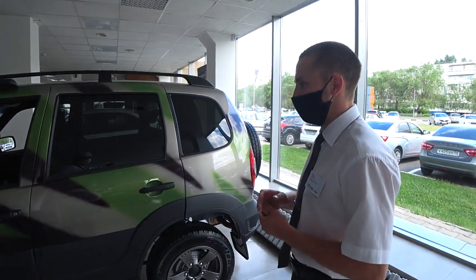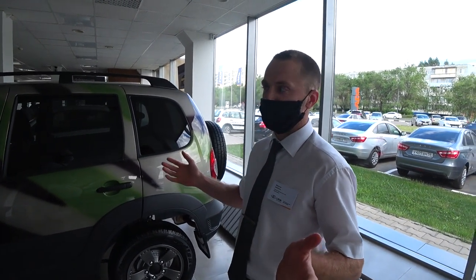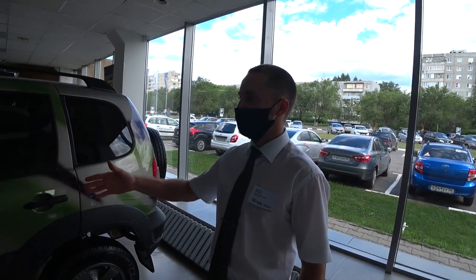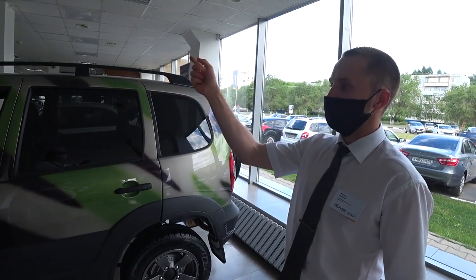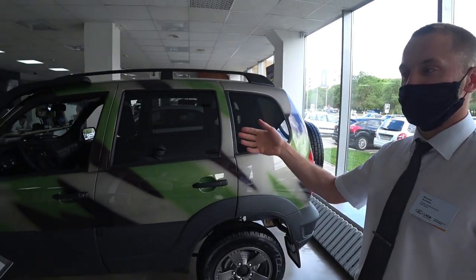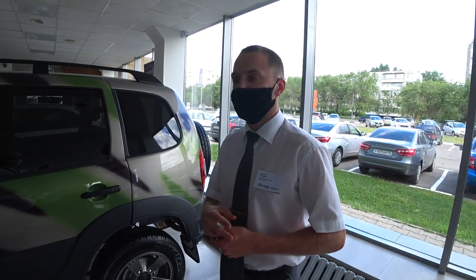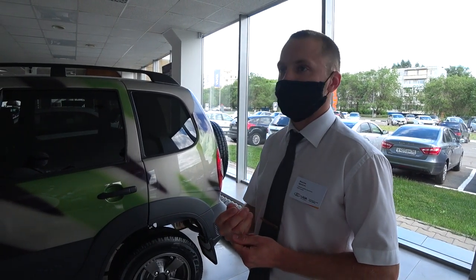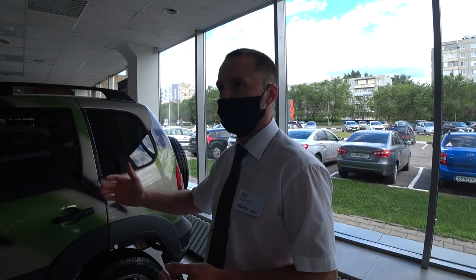Машина представлена у нас тоже в наличии — вживую, пожалуйста, приходите, смотрите. Также представлена машина в цвете камуфляж. Есть предмаксимальная версия с установленным шноркелем и чуть более интересным оснащением — на ней есть хороший цветной сенсорный дисплей. Комплектация LEM. В принципе, вся линейка автомобилей есть: начиная с минимальной, заканчивая максимальными версиями.